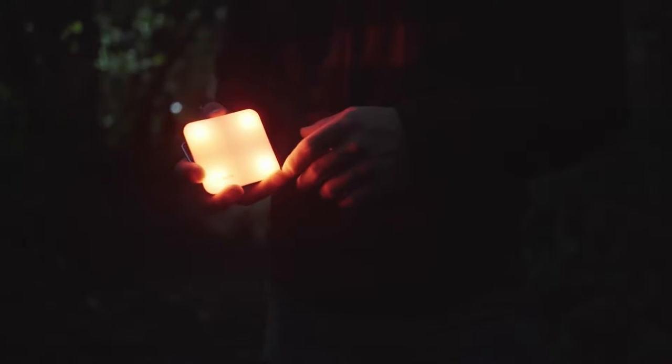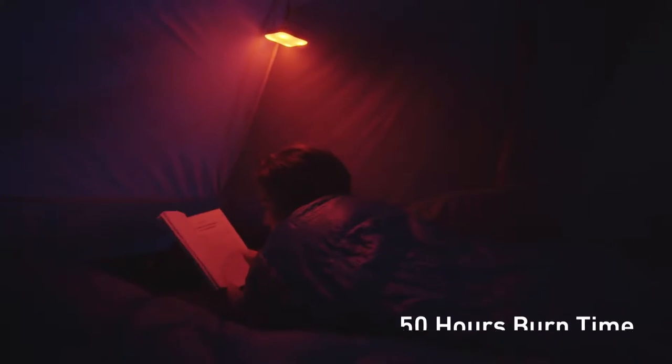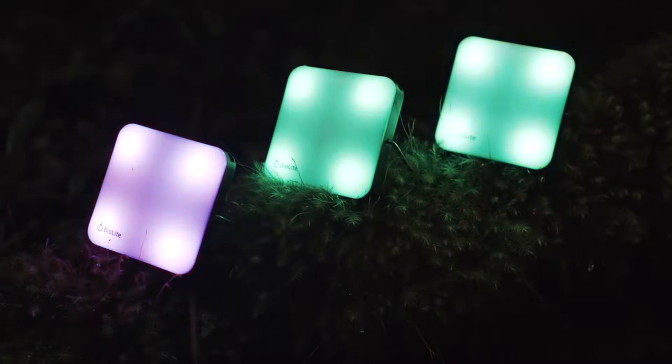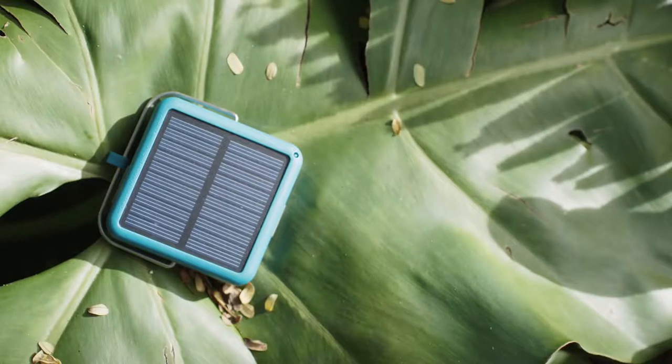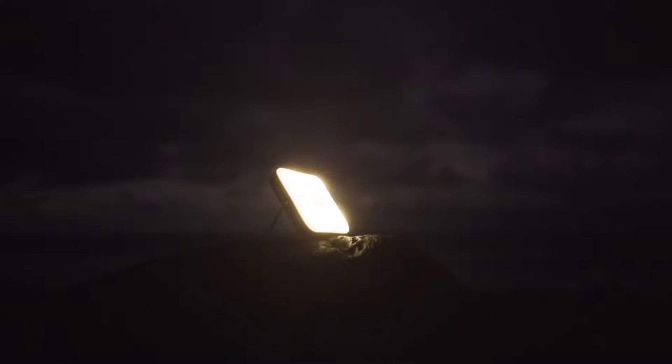Access quick and easy utility lighting with the dimmable white and red night vision, or liven up your space with a variety of colors in party mode. With IPX4 water resistance, the Sunlight is ready for life outside, rain or shine. Use your days to light up your nights with the BioLite Sunlight.